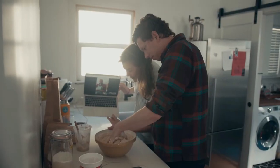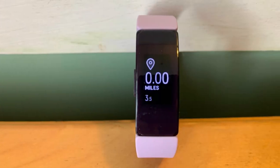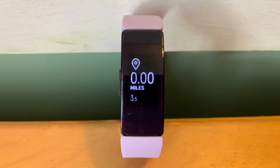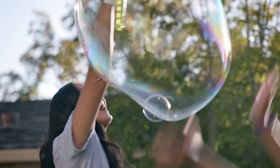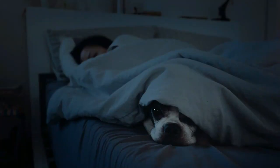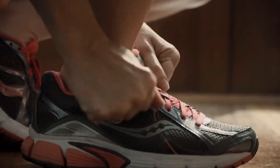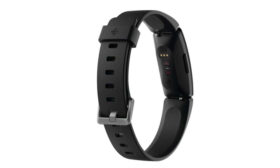It is built to endure with a 5 ATM water resistance rating, and its battery can last up to 5 days under normal usage on a single charge. Crafted from food-grade silicone, it's gentle on the skin and comfortable to wear. Additionally, the Fitbit Inspire HR offers an impressive selection of over 15 different tracking modes and provides a user-friendly app that facilitates seamless synchronization with your Android devices.